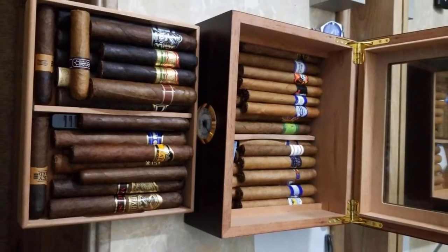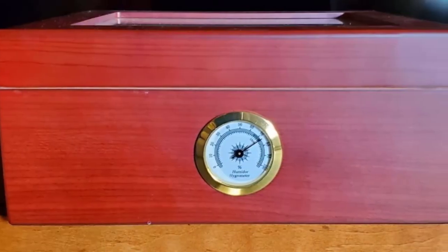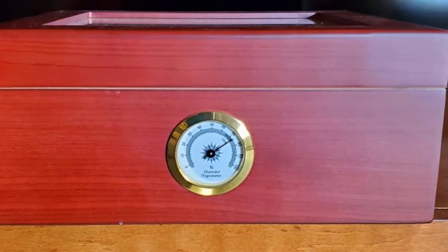The glass top allows you to see your cigars without opening the humidor, so you can easily monitor their condition. It also comes with a handy tray and divider that allow you to store multiple varieties of cigars separately, ensuring they all stay nice and fresh.